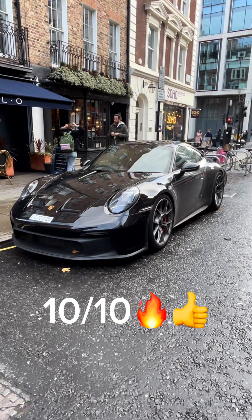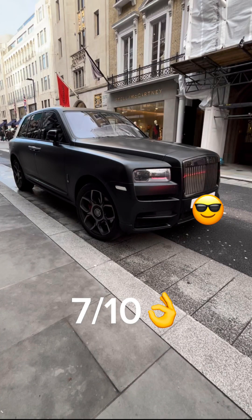Then we have this Porsche 911 GT3 RS — I would give this a 10 out of 10. Then we have this nice Rolls-Royce Cullinan — I would give this a 7 out of 10.